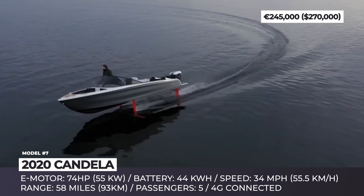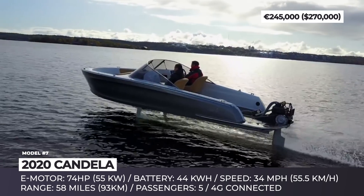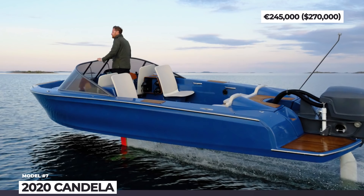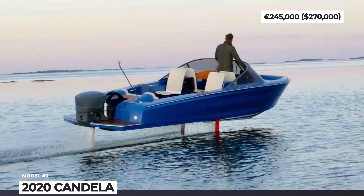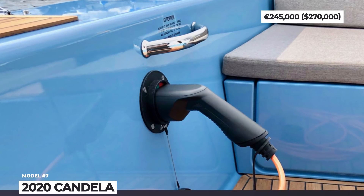As a result, the 44 kWh battery powering the 75 hp motor can provide a maximum range of 58 miles. To reach these numbers, the Swedes developed their own software and added a 7-sensor system that adjusts the height, roll, and pitch of the hydrofoils up to 100 times per second.